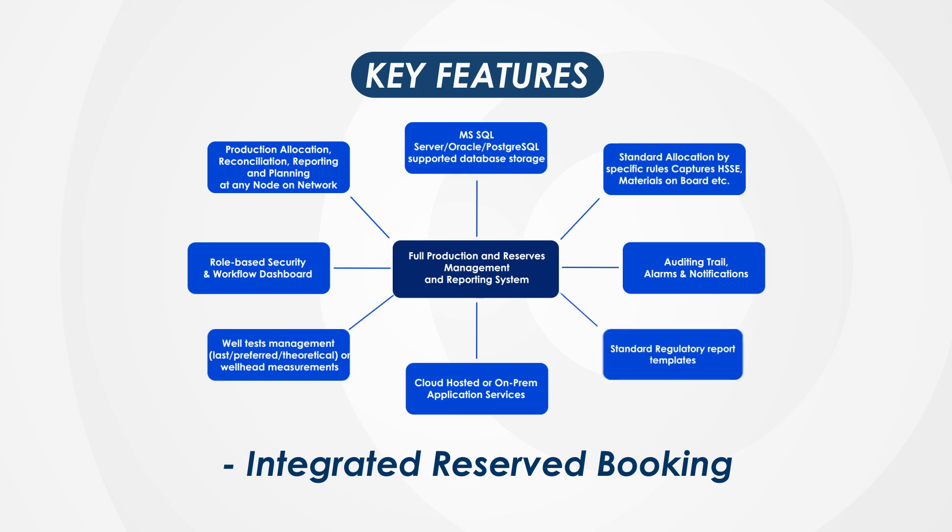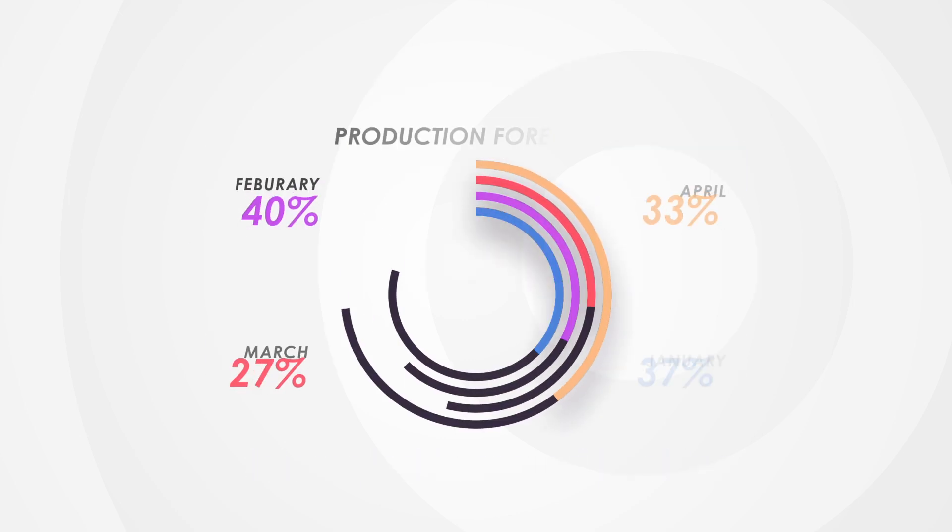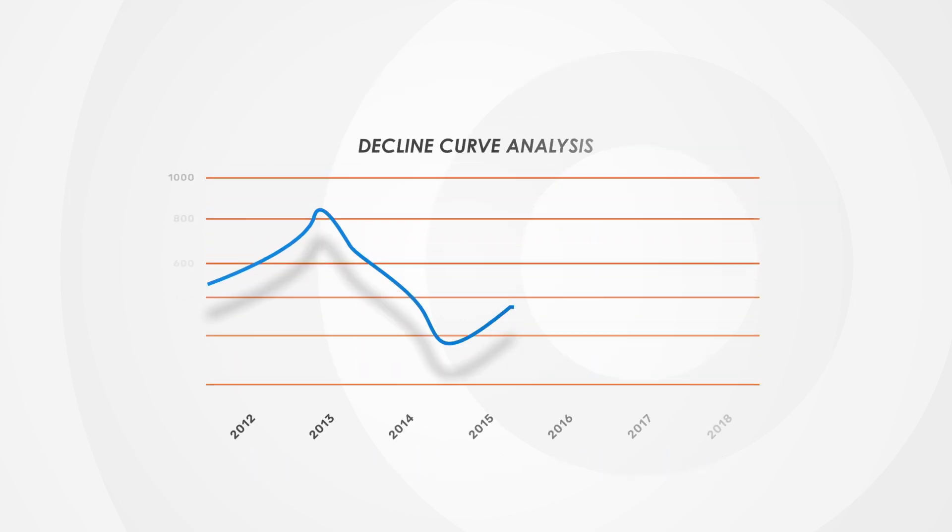Key features include integrated reserves booking, production forecasting, and decline curve analysis.